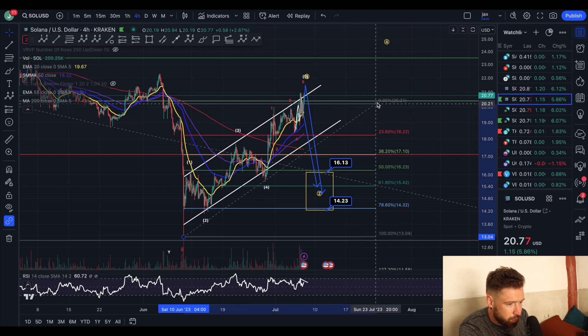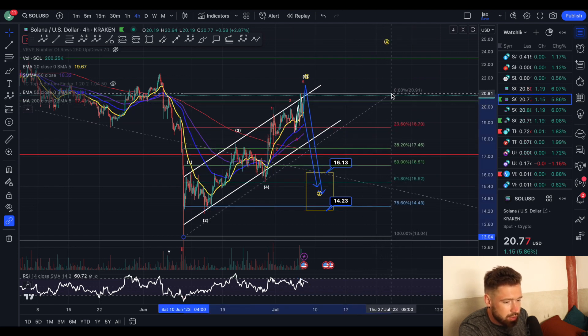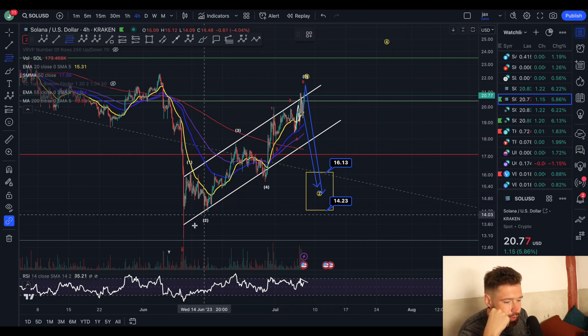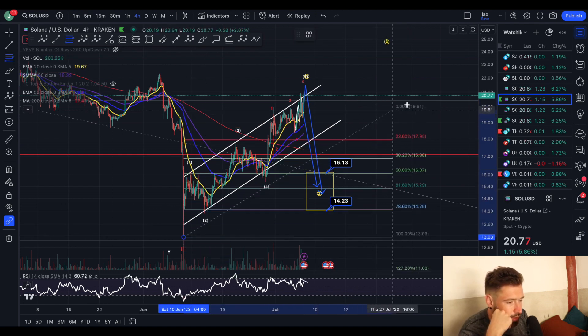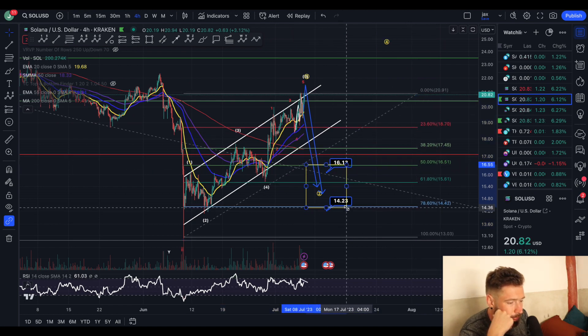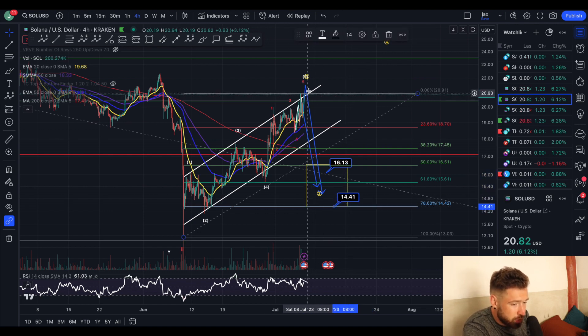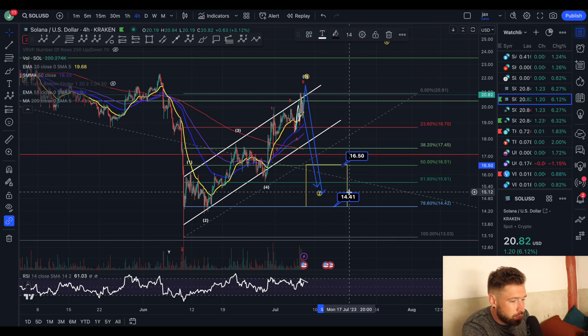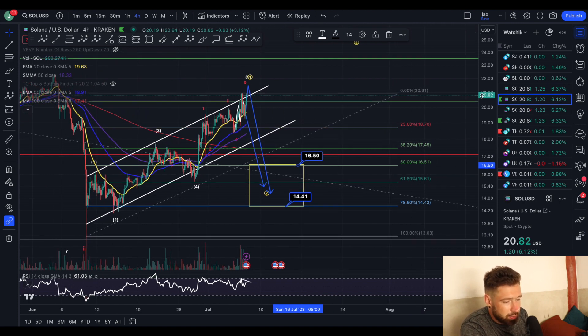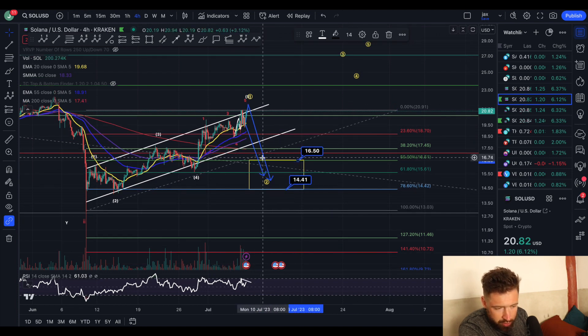I can actually adjust the pullback zone now with the recent high. Taking a Fibonacci retracement from the start of the wave all the way to the top, here's your pullback zone for wave two. If we push a little bit higher it'll be adjusted slightly — in between $14.41 and $16.50 for the wave two, with a minimum target at the 38.2% Fib level at $17.45.